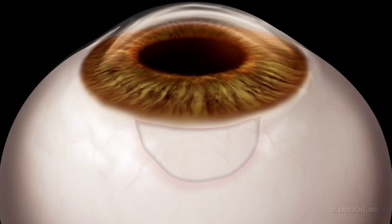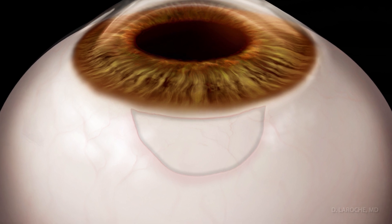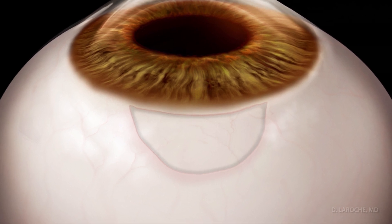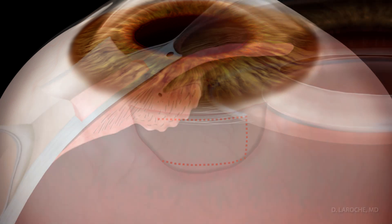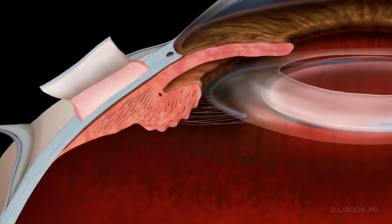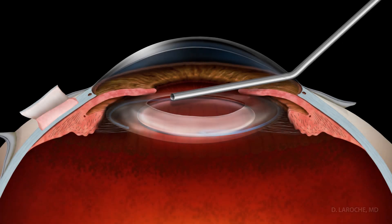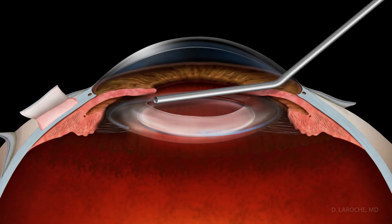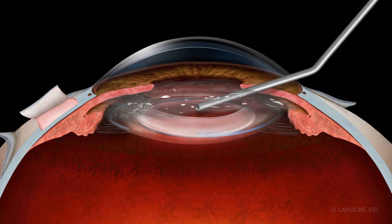Under local anesthesia, an inferotemporal conjunctival opening is made to place the microtube in this quadrant. A small partial thickness scleral flap is made to place the tube. A micro-opening is made superiorly to place a viscoelastic gel into the eye to expand the space between the posterior iris and the intraocular lens. This is where the silicone microtube will be positioned.